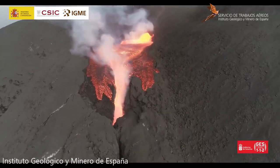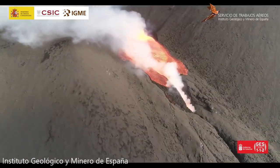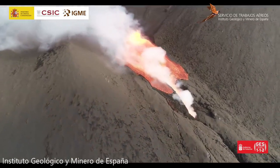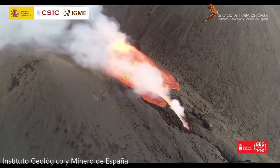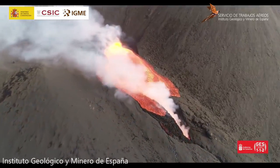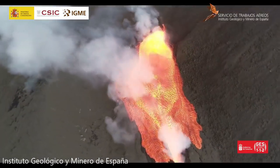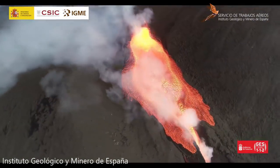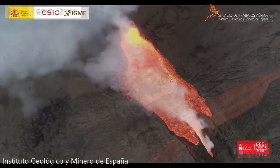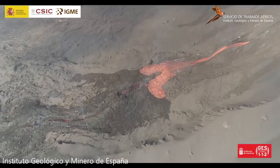These clips were recorded by Instituto Geológico y Minero de España, showing an outpouring of lava on the slopes of the new vent. Here's a closer view — it shows basically a Hawaiian-style, non-explosive type eruption of lava, with the lava flowing down the slopes.